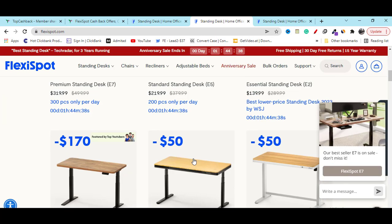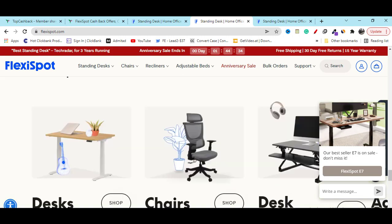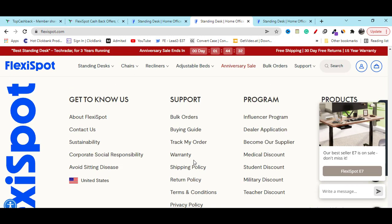If you need any kind of support, go to their website's last option. There you can see the contact us page — if you click there you can easily connect with them.